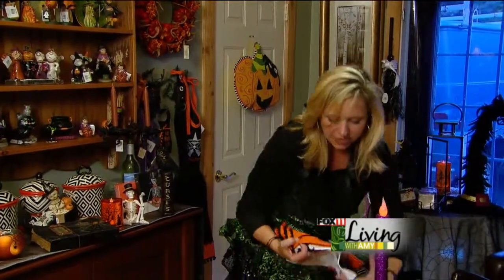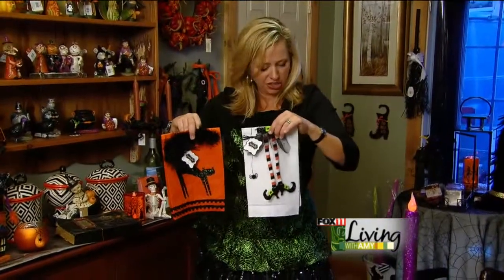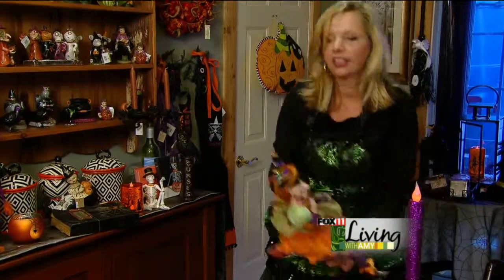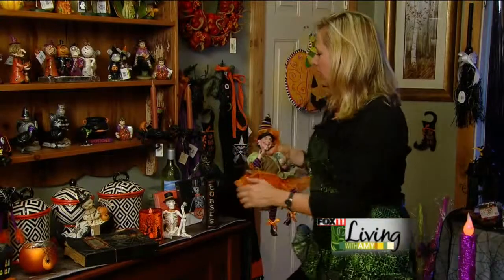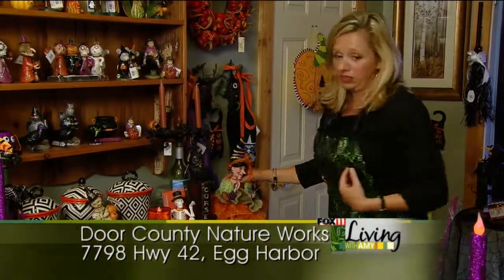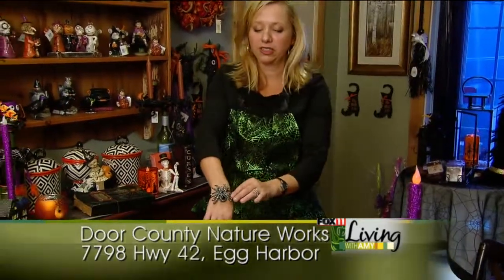In the bathroom, you could add some fun Halloween towels just to add a little special touch in there. And then, of course, we have lots of witches that you can sit around on different bookshelves and things. There are so many fun different accents now for Halloween. And of course, I love the apron, which I'm wearing, and the fun bracelet with the sparkly spider.